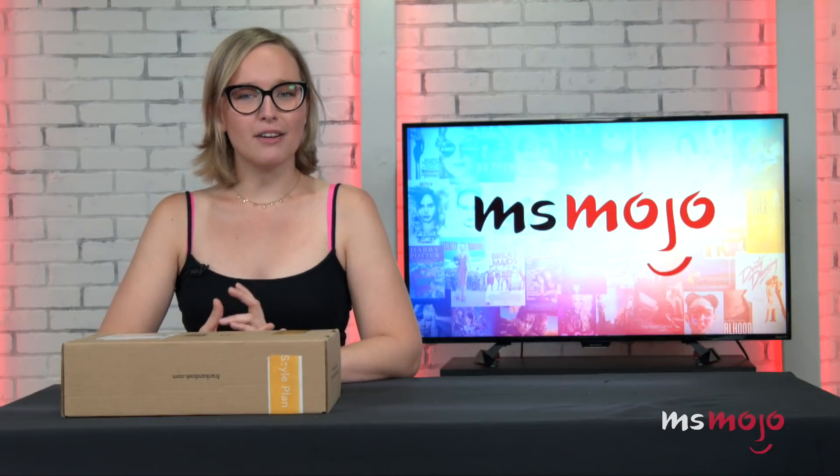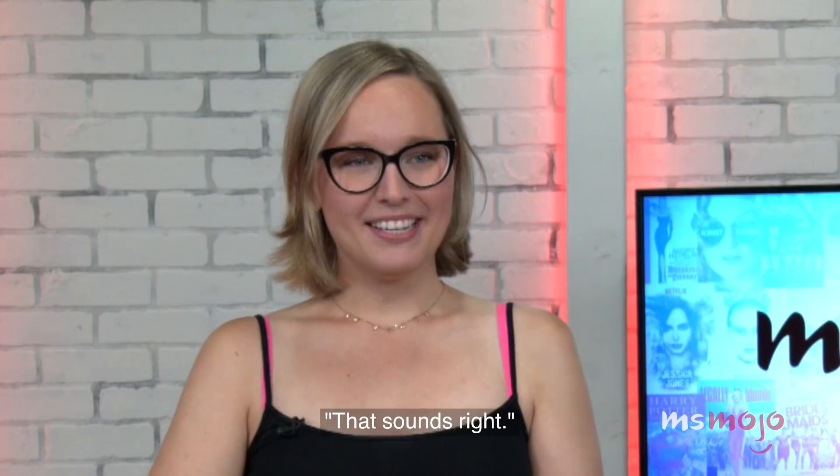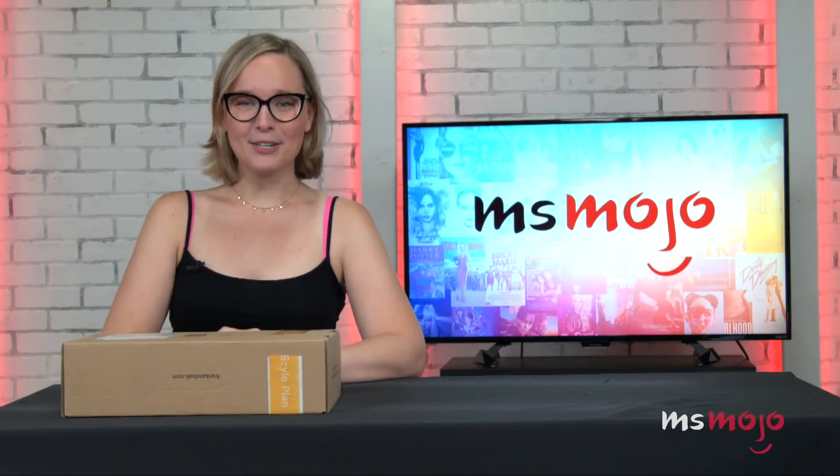I would describe my personal style as kind of like vintage casual. Is that a thing Jamie? Let's get to opening this box.